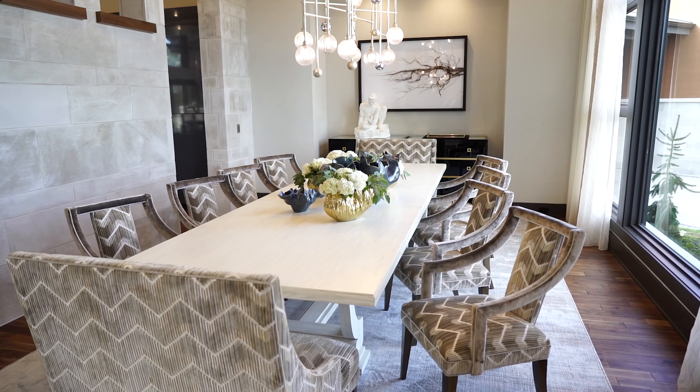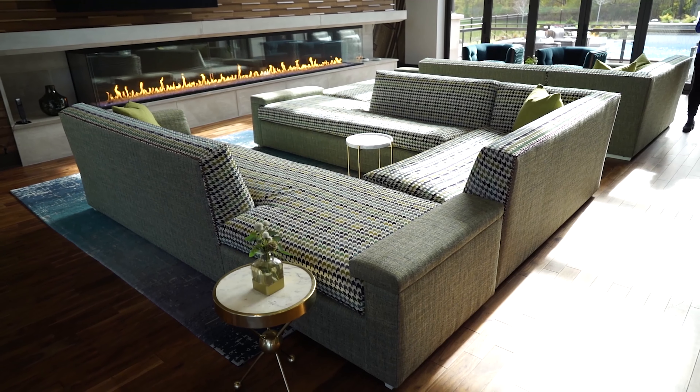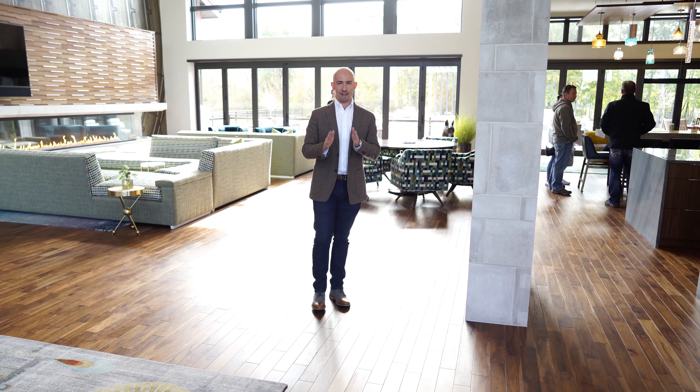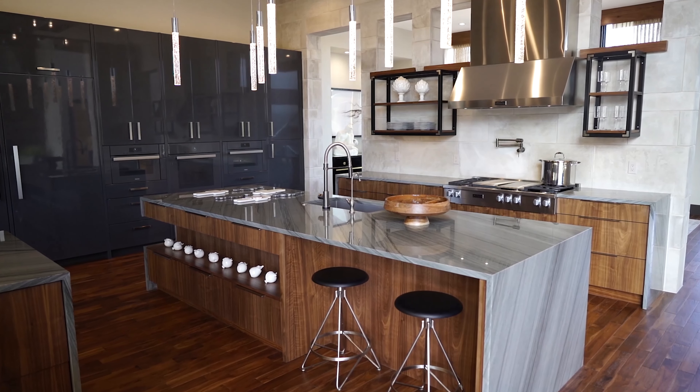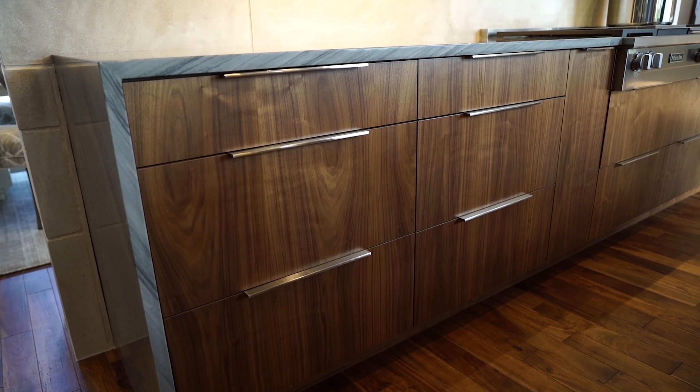From the massive 12 person dining room table, straight over to the living room with multiple sitting areas, right into the kitchen. That is one of the most impressive things I've ever seen. Nearly everything in this kitchen is built in — from the Miele appliances, six burner range, and walnut cabinets.